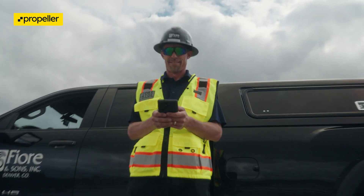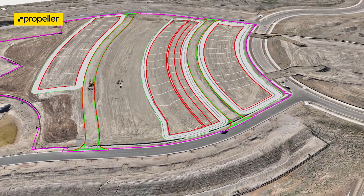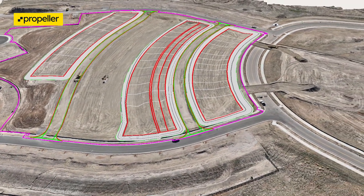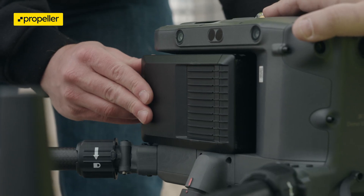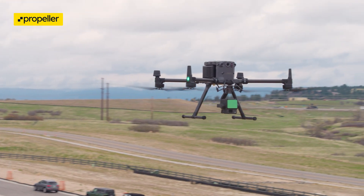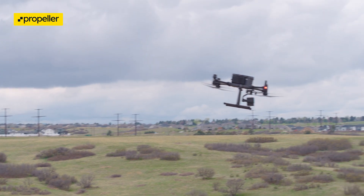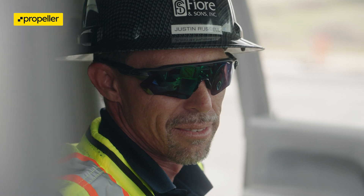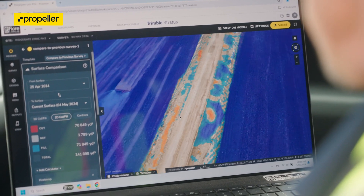So why does accuracy matter? Accuracy wins. It wins you the opportunity to work on more projects because you're not spending time doing rework on an existing project. You're able to bid confidently before a project even begins, so you know exactly what your schedule's gonna look like, because you know the volume of material on your site. You're able to track the efficiencies of your team more closely and consistently using our PPK workflow. That's why accuracy wins. That's why accuracy matters.